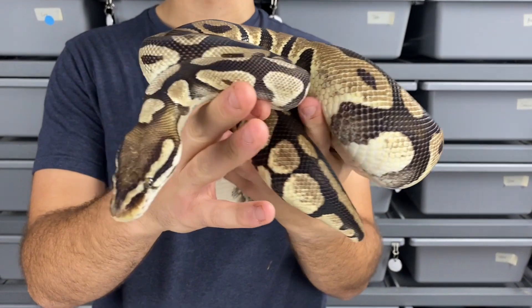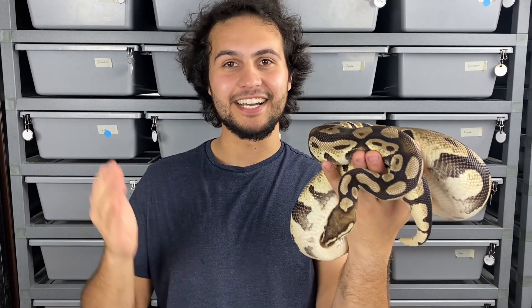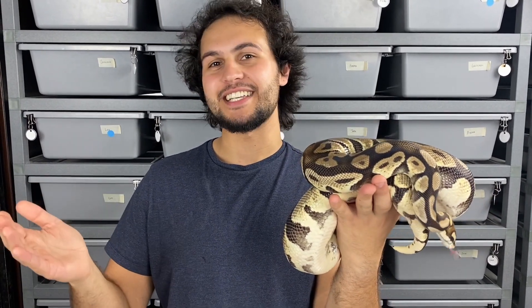This girl looks a little plain jane but this is probably one of our most anticipated clutches of the season. She is a pastel het for desert ghost, so this will be our first shot at producing our own desert ghosts. With that last boy also carrying pastel, we could hit a super pastel desert ghost, which looks absolutely amazing. You already know what one copy of pastel does from that last boy — getting two copies will be crazy. We also have the opportunity to possibly hit a super pastel GHI desert ghost, which to our knowledge hasn't been hit before.